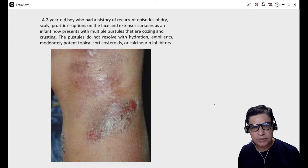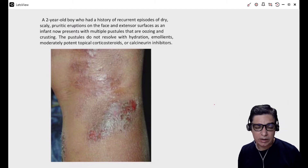Hello my friends, Dr. Saeed Kazmi here once again, and today we will be discussing pediatric eczema with the help of a short case. So here we go with the case.